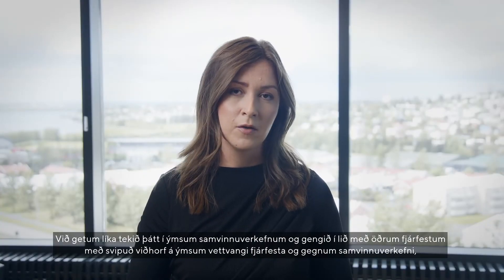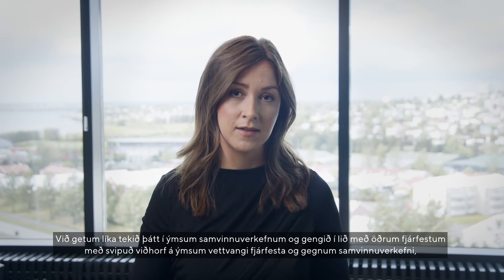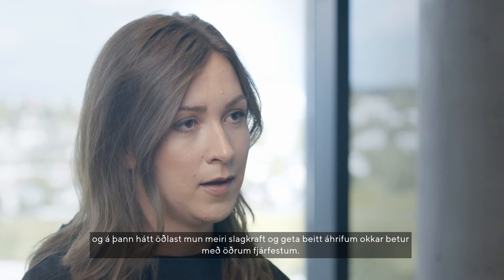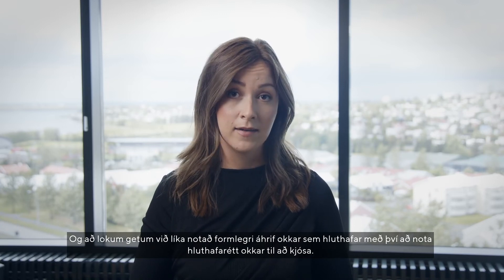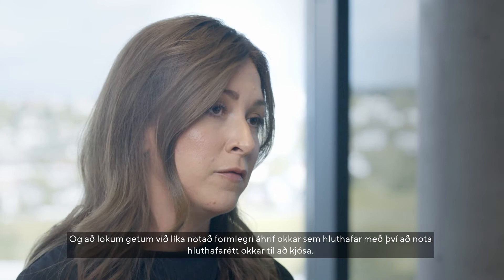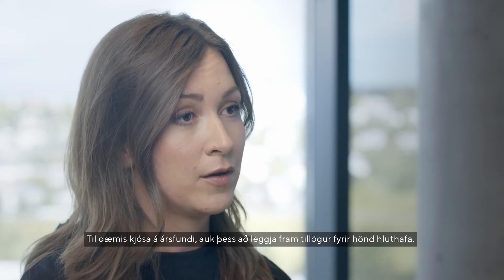We can also join different collaborative initiatives and join forces with other like-minded investors through different investor forums and collaborative initiatives. In that way, we can have a much larger impact and exert our influence in a better way together with other investors. And lastly, we can also use a more formal impact and influence as shareholders by using our shareholder right to vote — for example, vote at the annual general meeting as well as propose shareholder resolutions.